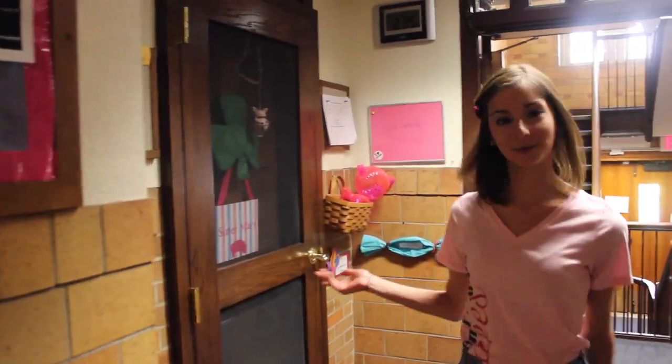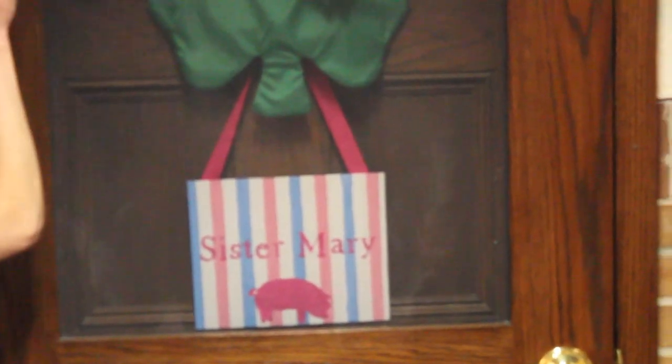And by Betty's chair we have the room of our wonderful rector, Sister Mary. Hi, welcome to Notre Dame. Welcome to Green Phillips in particular. I'm Sister Mary McNamara. I'm the rector of Green Phillips Hall.